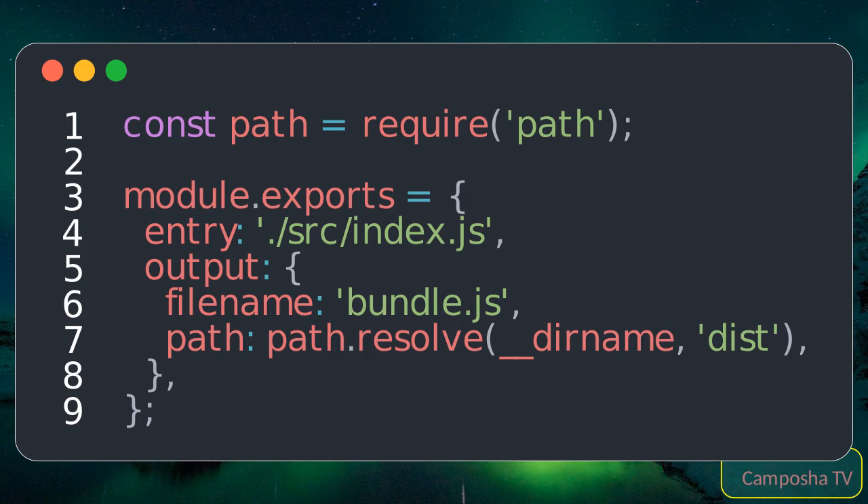Expected output: Running Webpack with this configuration will bundle your src/index.js and its dependencies into dist/bundle.js.